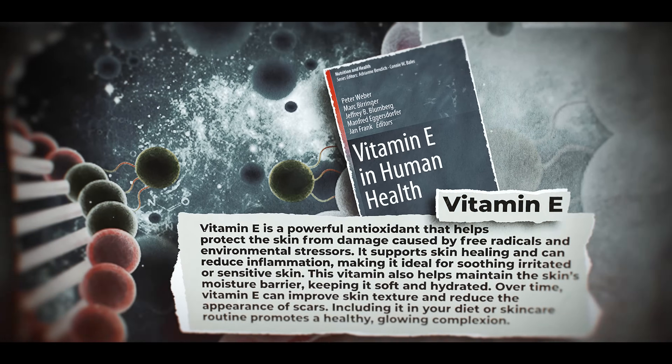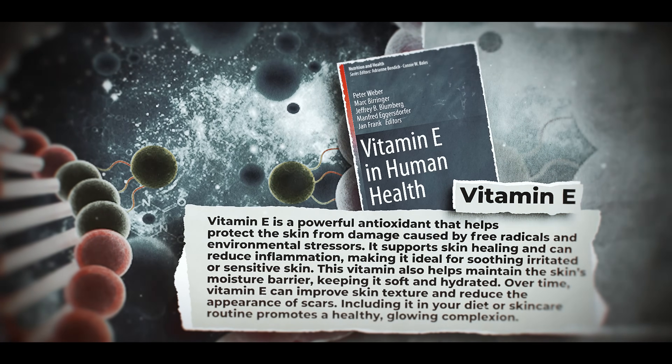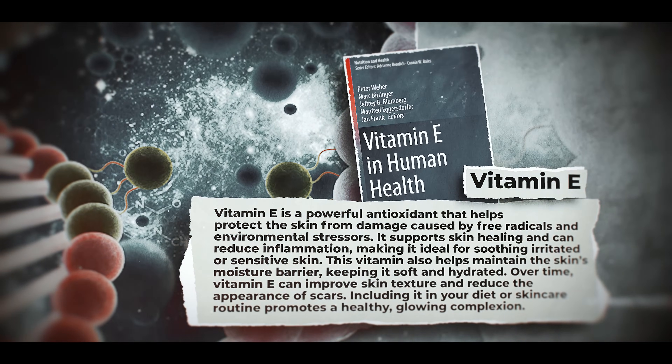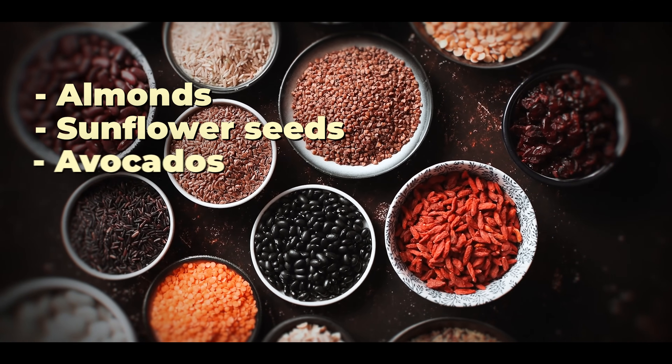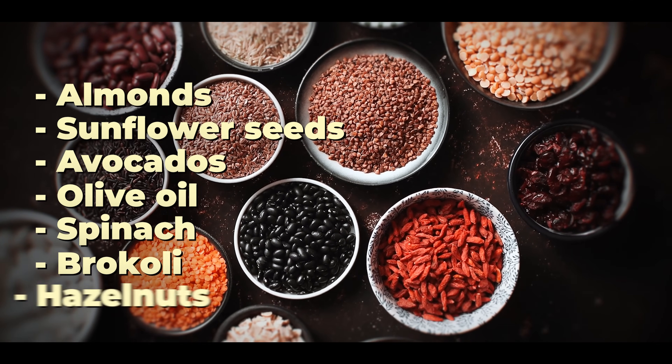Vitamin E is your skin's defensive line. It strengthens your skin barrier, locks in hydration, and fights off environmental threats like UV rays, smog, and stress. Every time you step outside or scroll through your inbox, free radicals form and start damaging your skin's structure from the inside out — breaking down collagen, inflaming your skin, and speeding up aging. Add foods like almonds, sunflower seeds, avocados, and olive oil to your daily lineup. Spinach, broccoli, and hazelnuts are solid too. You can also use topical serums with vitamin E, but get it from foods first for that whole-body benefit.